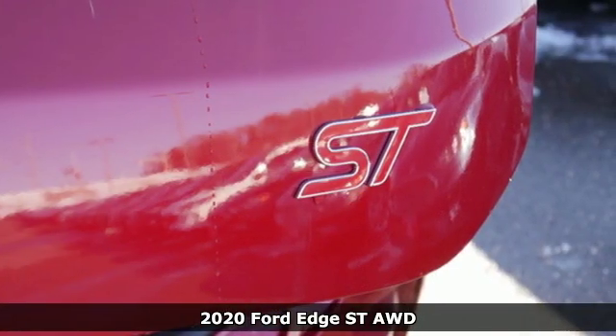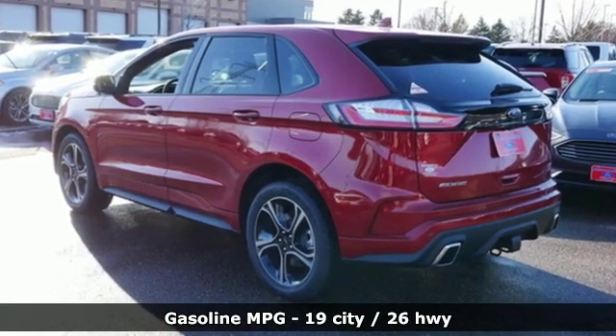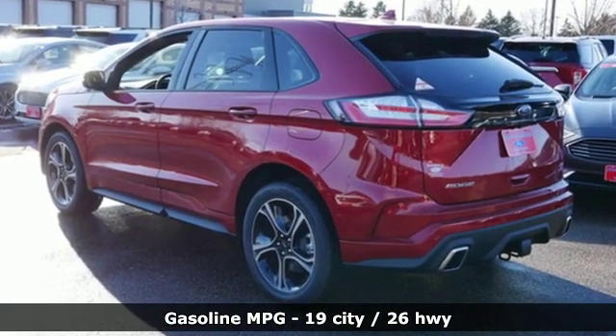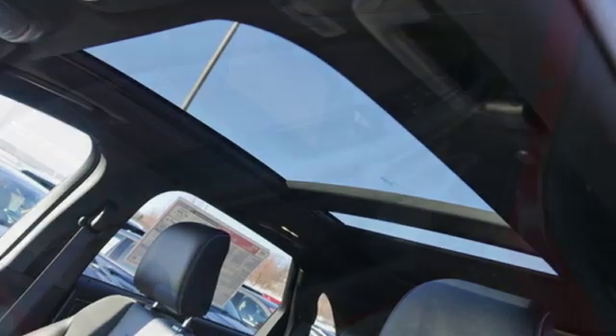A great vehicle is comprised of great features like these: streaming audio, doors and push-button start proximity key, dual-zone climate control, configurable instrument gauges, Wi-Fi hotspot.